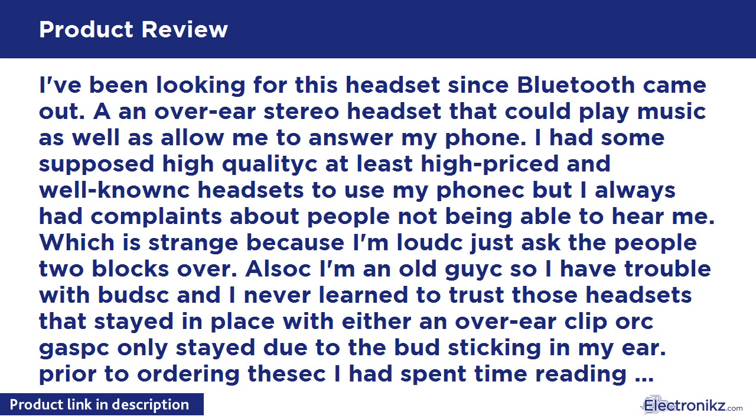I've been looking for this headset since Bluetooth came out — an over-ear stereo headset that could play music as well as allow me to answer my phone. I had some supposedly high-quality, high-priced, well-known headsets, but I always had complaints about people not being able to hear me. Which is strange because I'm loud. I'm an old geek so I have trouble with earbuds — I never learned to trust headsets that stayed in place with an over-ear clip, or that stayed due to the bud sticking in my ear.